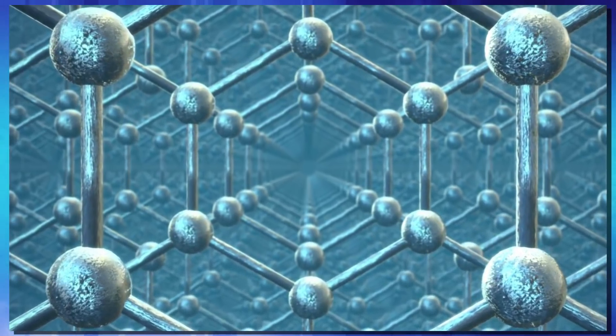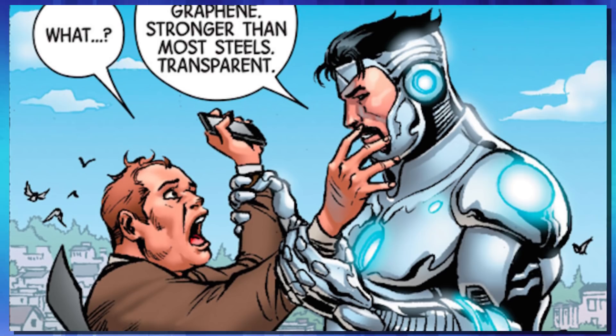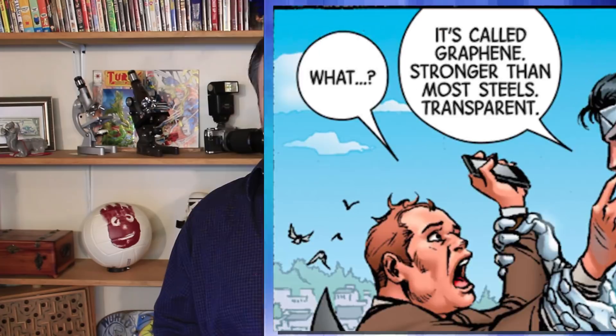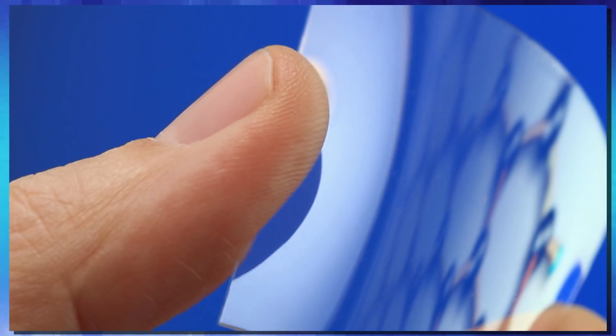Graphene is an atomically thin layer of carbon atoms that lay out in a pattern very similar to chicken wire or a chain link fence. However, graphene has a lot of properties that make it a lot more special than just some chicken wire — things like it's stronger than steel, two layers of it is strong enough to stop a bullet. But it's also an electrical conductor, and it can be an electrical insulator. On top of all that, it's also see-through.